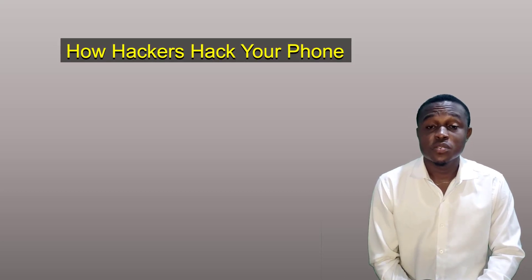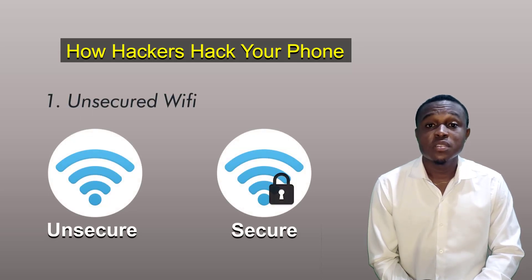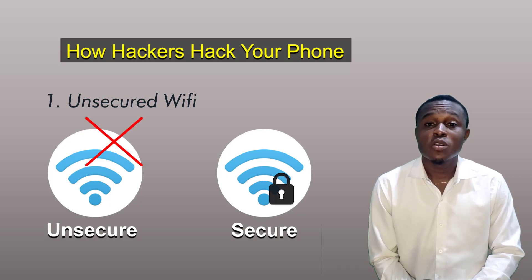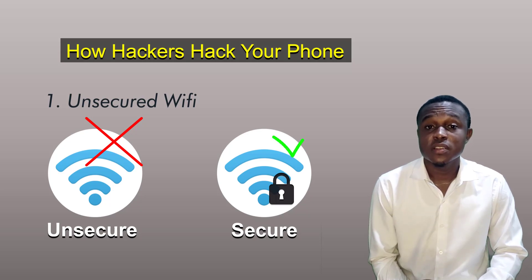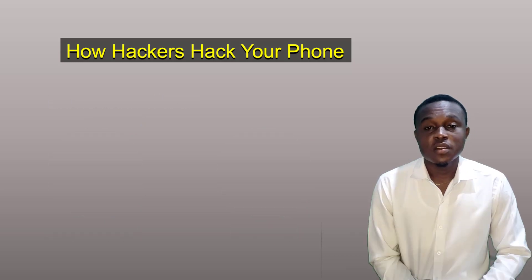The first method hackers use is through an open Wi-Fi. If you see a Wi-Fi without a lock, that simply means that Wi-Fi is not secured. And if you go ahead and connect to such Wi-Fi, it is possible that hackers can hack your phone through that source. So if you are connecting to an unsecured Wi-Fi, please do so with a strong VPN, else risk your phone being hacked.